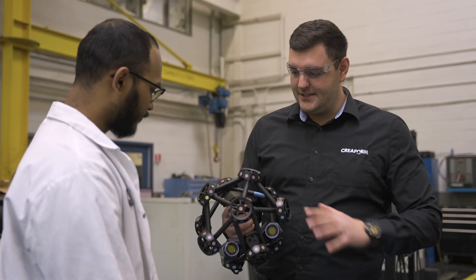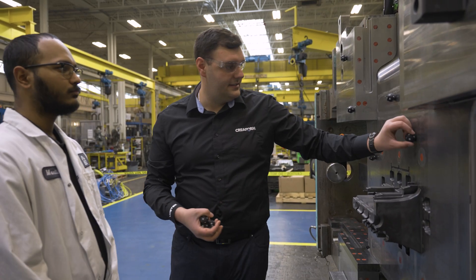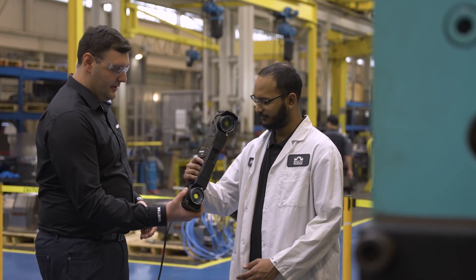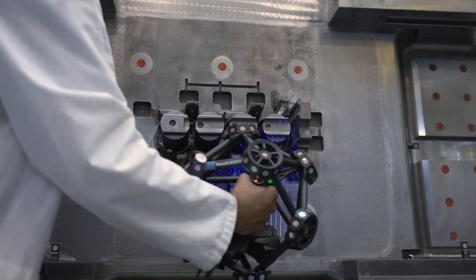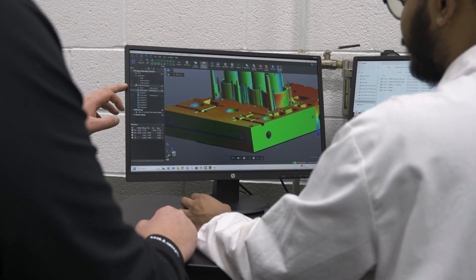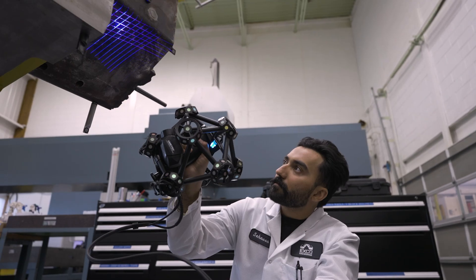CREOFORM's customer support has been instrumental to our success. Any issues or questions that we had, CREOFORM technicians would be quick to answer or even arrive at our site for hands-on, one-on-one training. We were early adopters of this technology, which allowed us to work hand-in-hand with CREOFORM — they implemented a lot of strategies and suggestions that we came up with. With CREOFORM's advanced 3D measurement solutions and unmatched support, we ensure quality and performance for our customers worldwide.